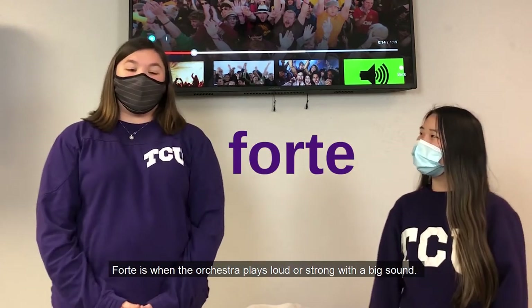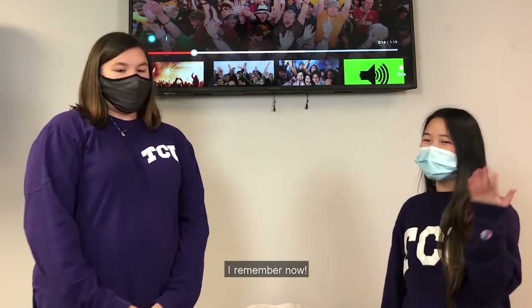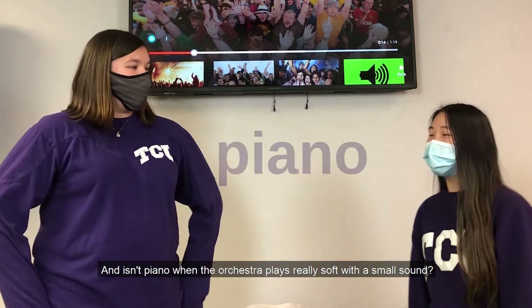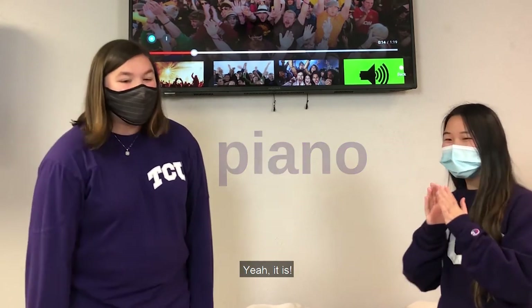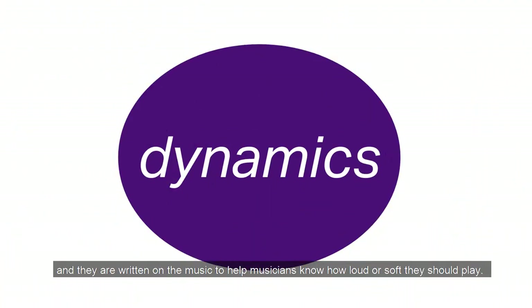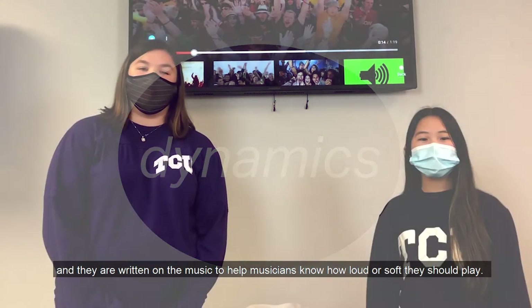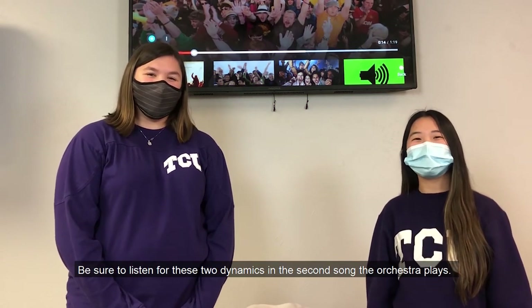Forte is when the orchestra plays loud or strong with a big sound. And as in piano, when the orchestra plays really soft with a small sound. Forte and piano are called dynamics, and they are written on the music to help musicians know how loud or soft they should play. Be sure to listen for these two dynamics in the second song the orchestra plays.